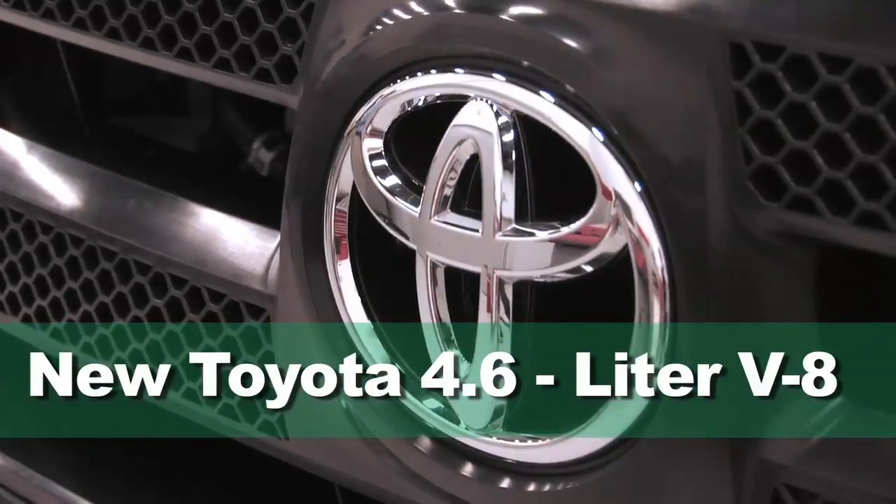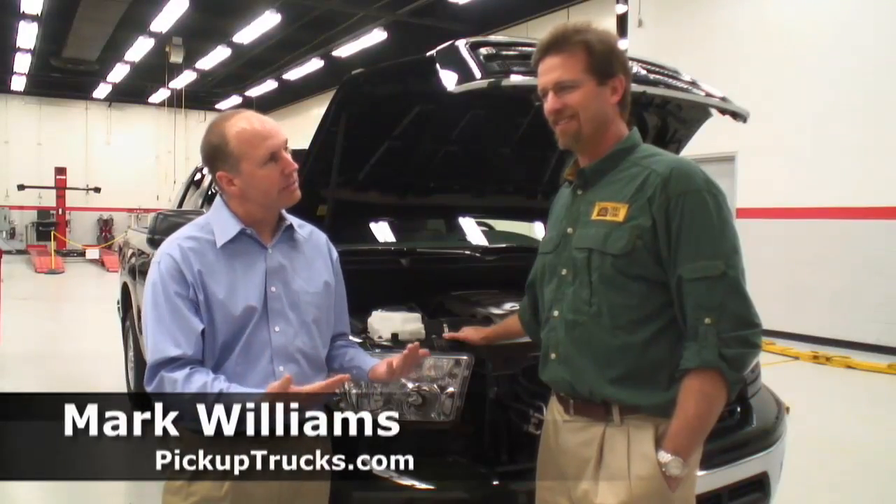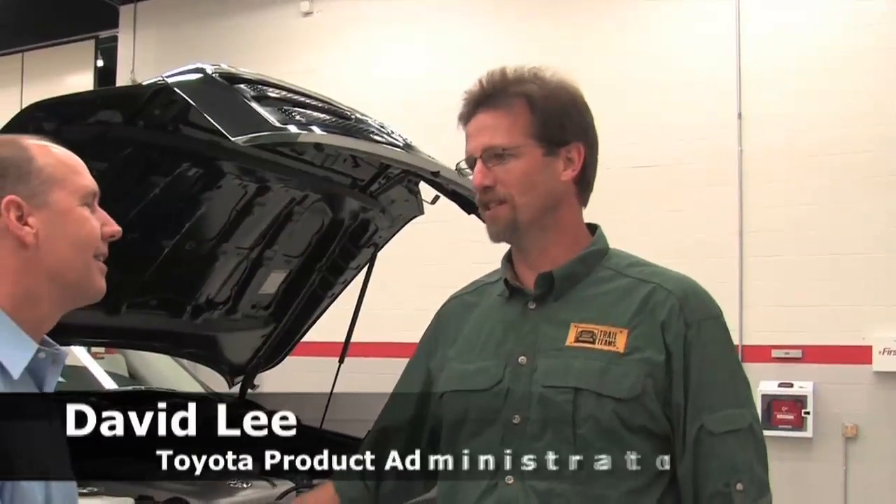We're here in Torrance, California at the headquarters of Toyota Motor Sales USA. My name is Mark Williams and I'm here with David Lee. They call me a product education administrator. I work for the University of Toyota, which is our company's training division.